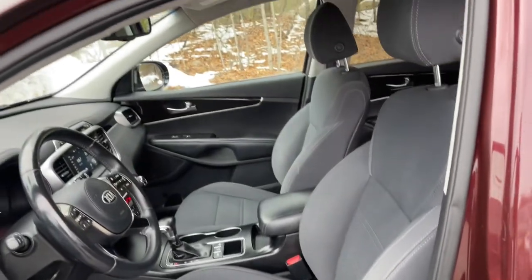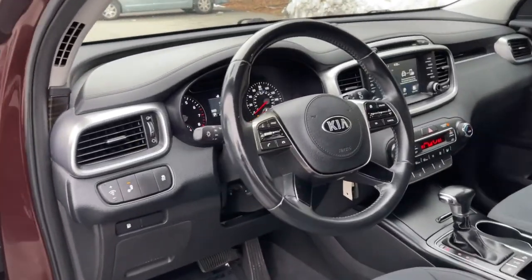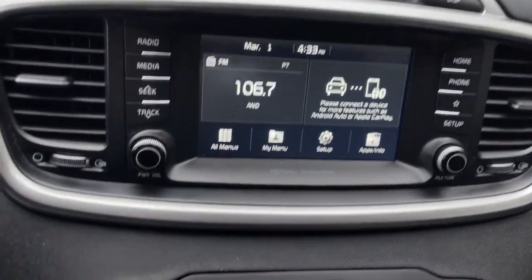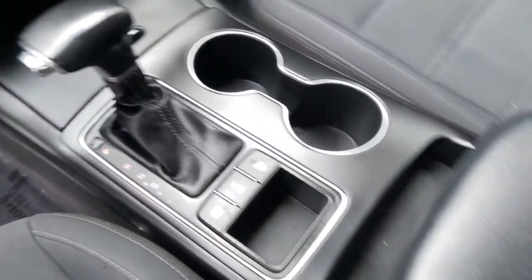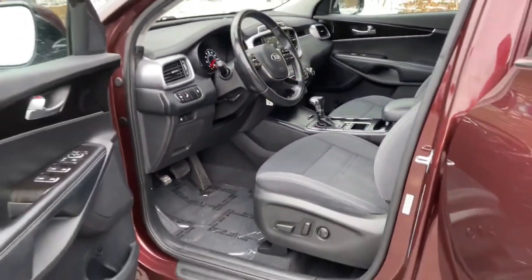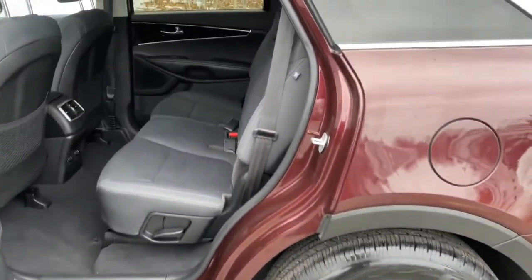These are just some of the great options this vehicle comes with: third row seat, heated driver's seat, all-wheel drive, keyless entry, four-cylinder engine, backup camera, satellite radio, heated mirrors, iPod and MP3 input, and Bluetooth.